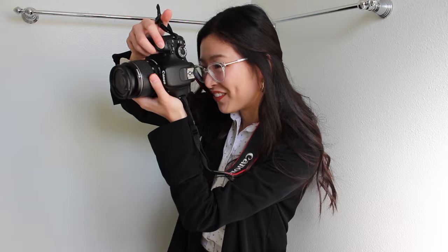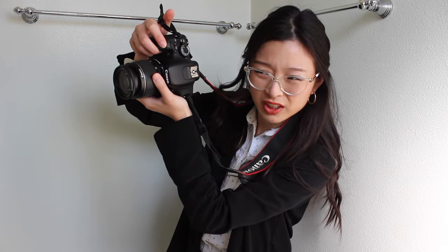Happy picture day everybody. Smile like you mean it. Go ahead and sit down there. One, two. Did you want to smile? This is my genuine smile.